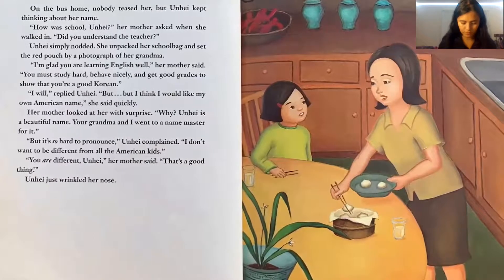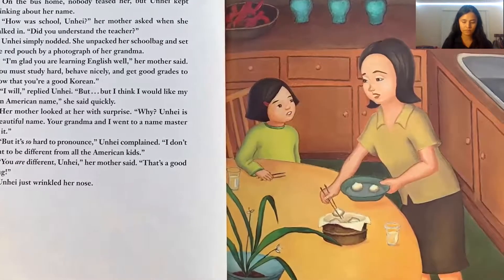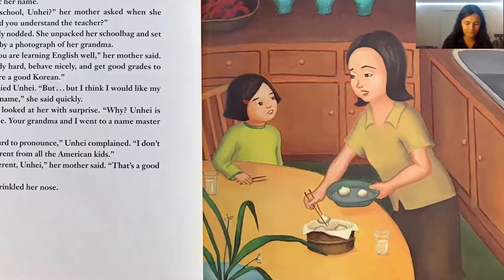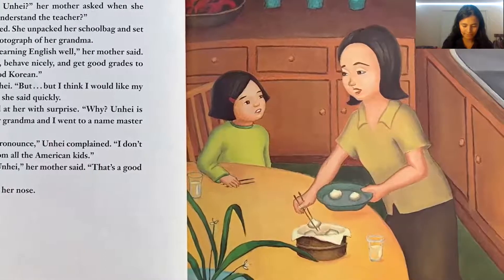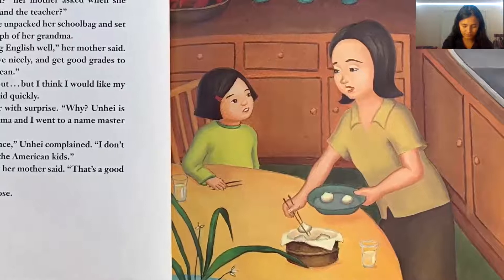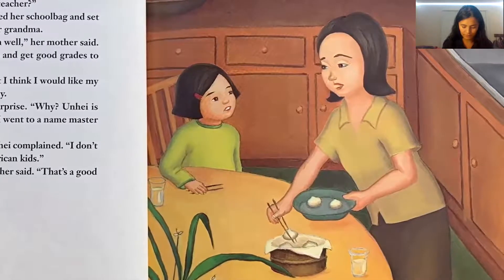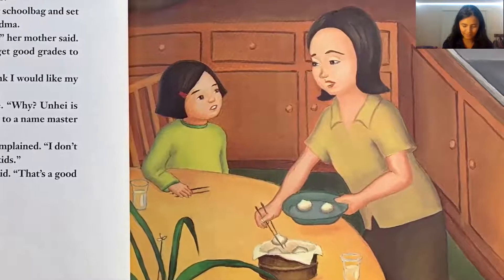On the bus home, nobody teased her, but Unhei kept thinking about her name. 'How was school?' her mother asked. Unhei simply nodded. She unpacked her bag and set the red pouch by a photograph of her grandma. 'I'm glad you're learning English well,' her mother said. 'You must study hard, behave nicely, and get good grades to show that you are a good Korean.' 'I will,' replied Unhei. 'But I think I would like my own American name,' she said quickly. Her mother looked at her with surprise. 'Why? Unhei is a beautiful name — your grandma and I went to a name master for it.' 'But it's so hard to pronounce,' Unhei complained. 'I don't want to be different from all the American kids.' 'You are different, Unhei,' her mother said. 'That's a good thing.' Unhei just wrinkled her nose.